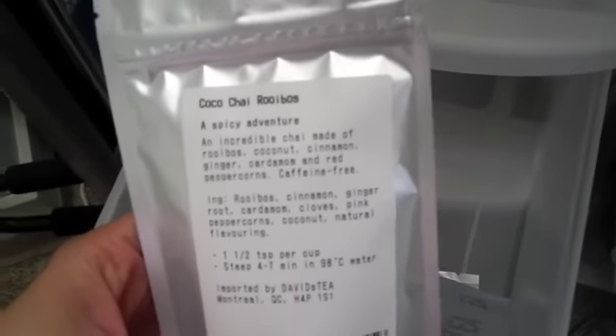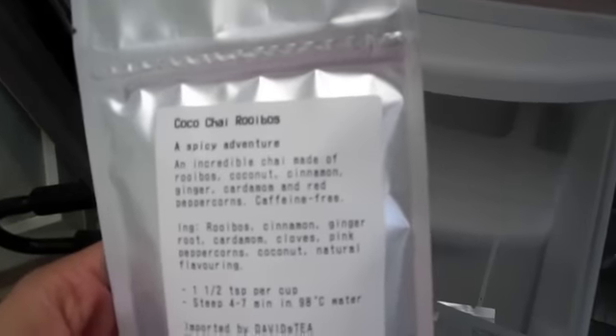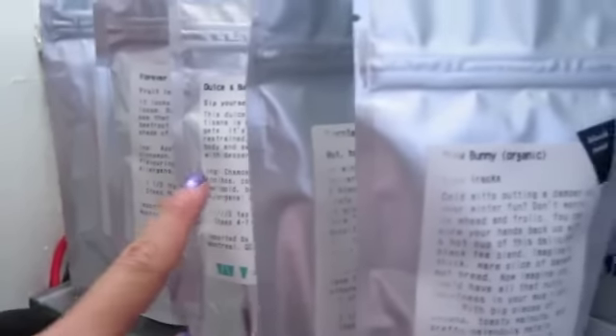Chai ruby rooibos — I don't know how to say that, someone correct me please. Chai is one of my favorite go-to teas, I just enjoy the taste, and again chai is a black tea. Buttercream — this one's nice, it has that cake frosting feeling. Definitely another one to add to your collection.